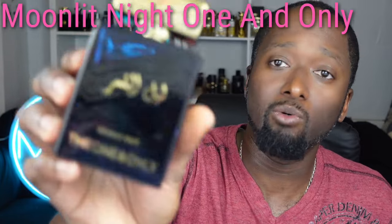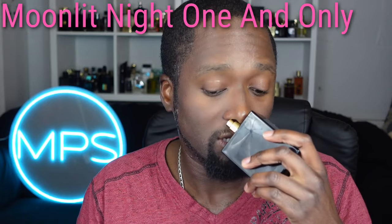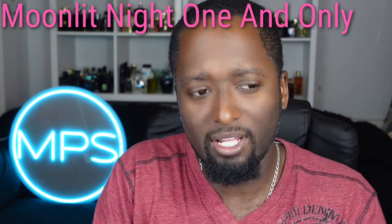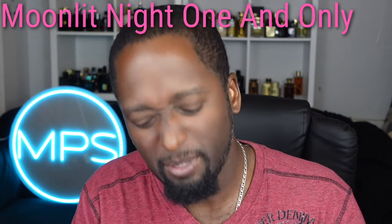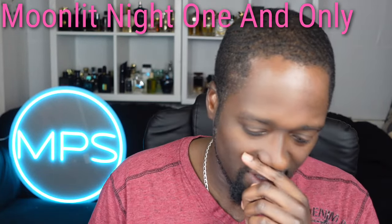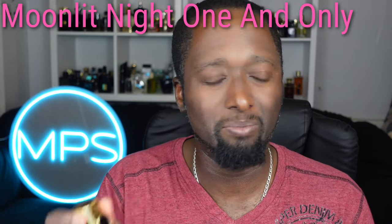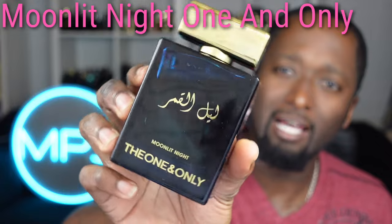This next one is Moonlit Night — the one and only. You can tell by the bottle it's cloning Dolce and Gabbana The One Luminous Night. It smells good but it's not really one I wear too much. If you're looking for that fresh, ambery scent — it has a nice basil greenness, bergamot, and spices from the peppers. It's kind of a unique blend that's hard for me to pinpoint exactly, but if you're looking for something close to D&G, get your nose on it.